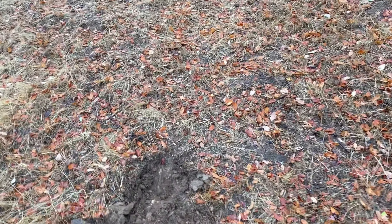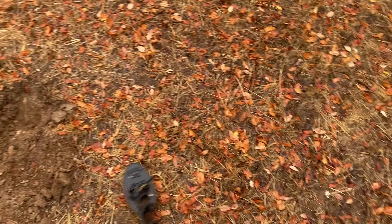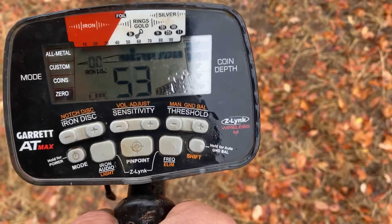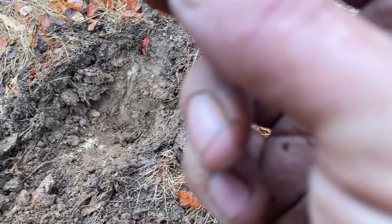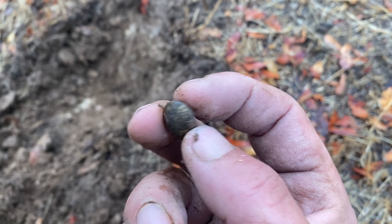Alright guys, got my next find and I'm pretty shocked. I'm up on this hillside, out in the middle of nowhere. I noticed a little flat, ran into some iron, and then got this solid tone reading like 69–70. I pulled it out and wasn't expecting anything, maybe a shotgun bite — but check that out: an old military button, still got the shank on it.